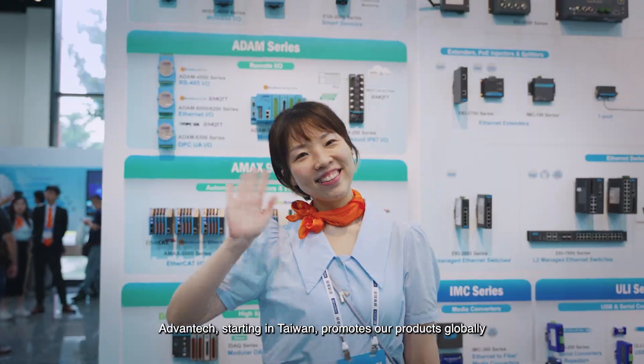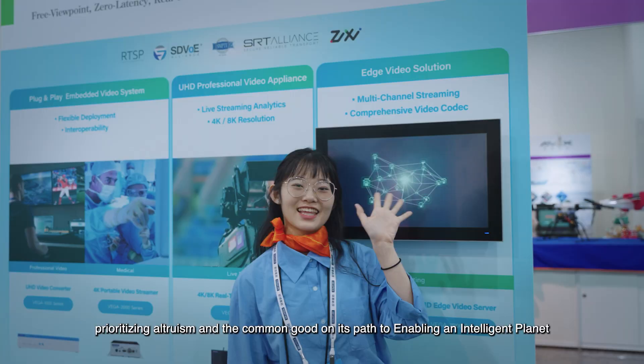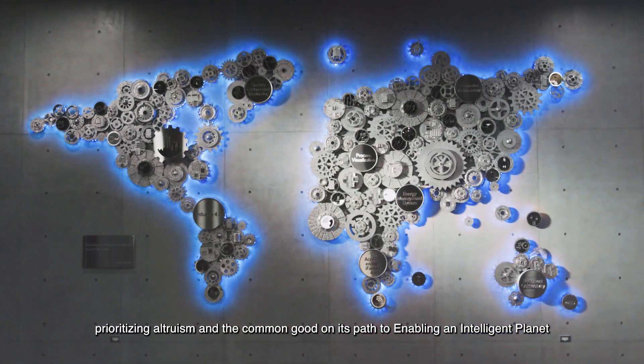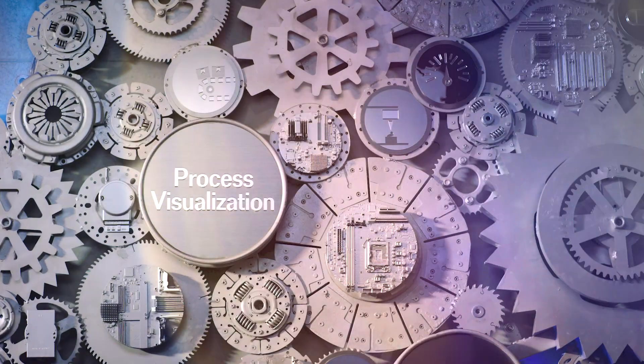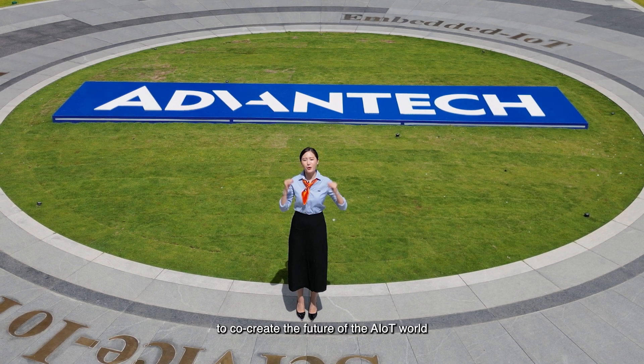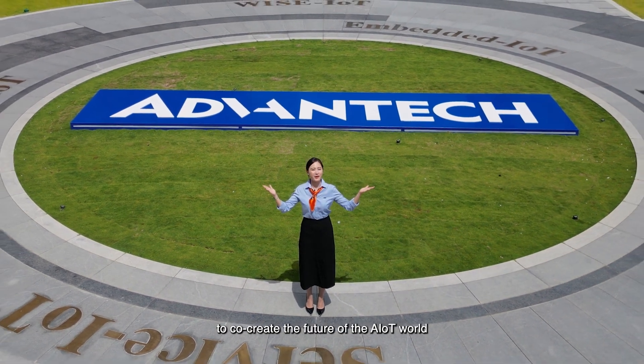Avantech, starting in Taiwan, promotes our products globally, prioritizing altruism and the common good on its path to enabling the intelligent planet. Join us at the Avantech AIoT co-creation campus to co-create the future of the AIoT world.